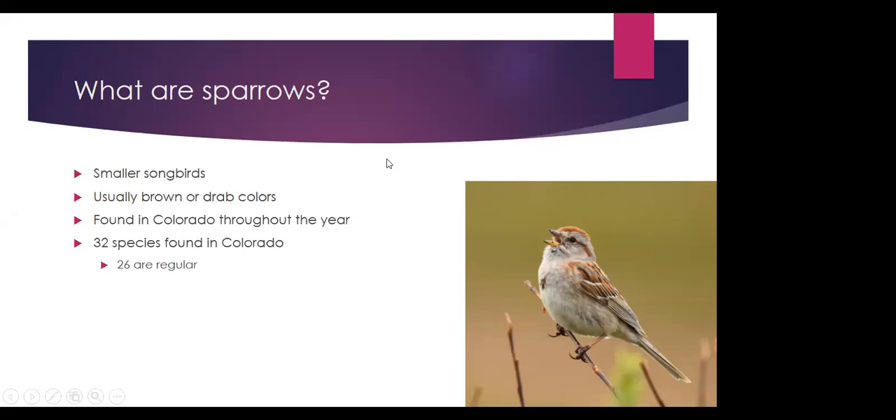Unlike birds like warblers or tanagers, sparrows are not brightly colored. They're usually dull — some version of gray or white on the chest and brown or reddish on the back. Even though they don't change plumages as drastically as warblers, some subtle plumage variation can be a little confusing. And unlike warblers which leave the state, sparrows are in Colorado year round — a different mix throughout different seasons, but you can go out almost any time of year and find one. There have been 32 species seen in Colorado and about 26 are regular.